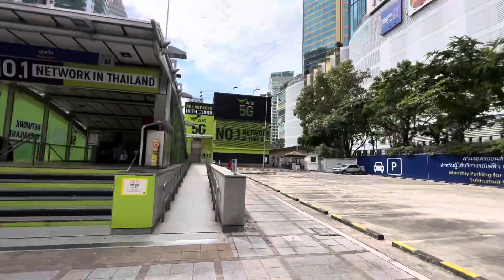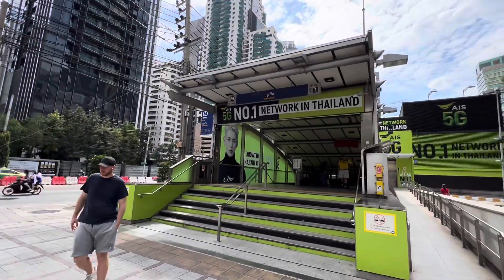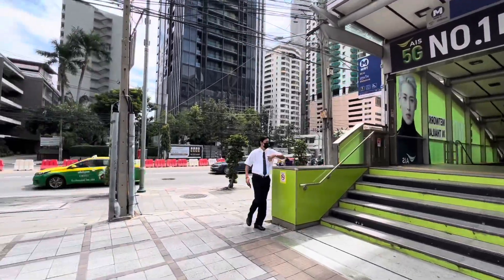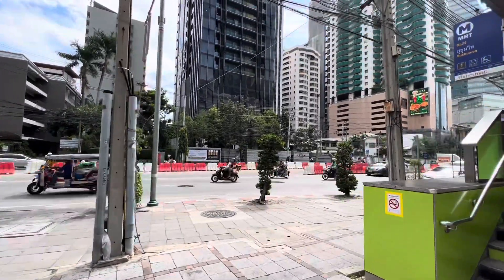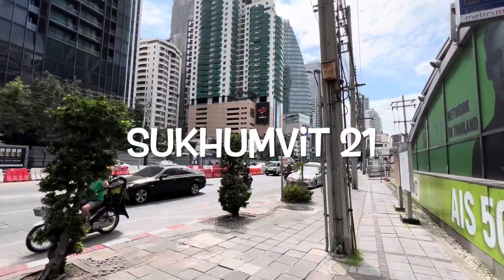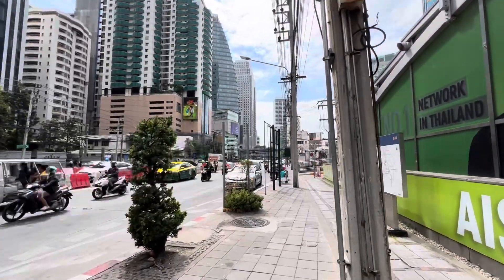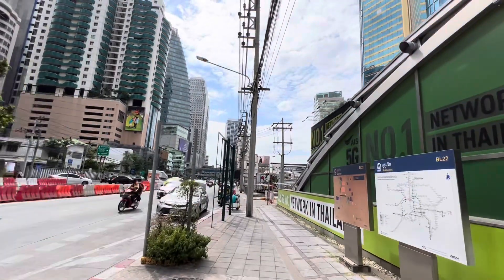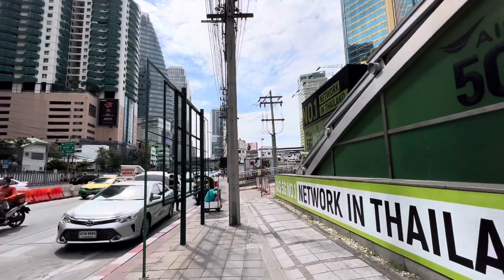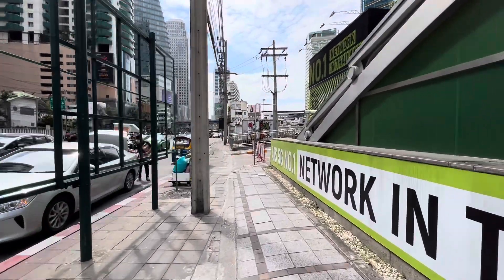As we leave the Ashton, the first thing you see is the Sukhumvit MRT station — very conveniently located. This is Sukhumvit 21, which will take you right up to the main road. Terminal 21 mall will be right up here if you hang a right. You guys have seen that mall before, so I won't bore you with that.